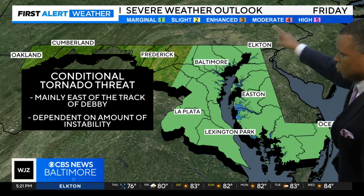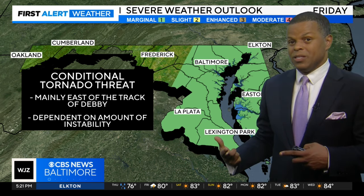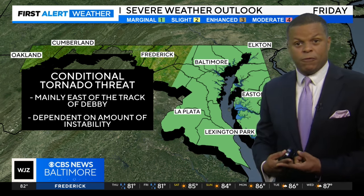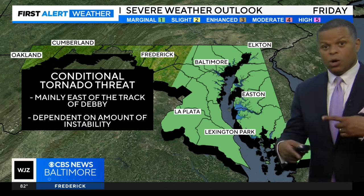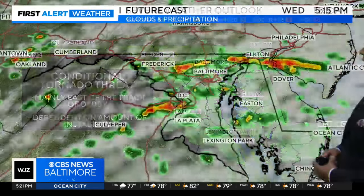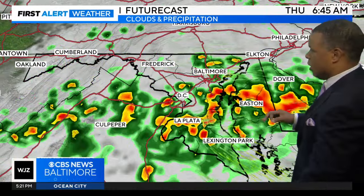Here's that conditional tornado threat — conditional meaning certain things have to happen in order for the tornado threat to materialize. One of them is instability: you've got to have unstable air, the fuel for the storms, and you also have to have the wind spinning in order to get the storms to really get going and wrap up. That's what we expect Friday morning into Friday afternoon. Areas in green from I-95 eastward to the eastern shore have a potential for isolated tornadoes on Friday.